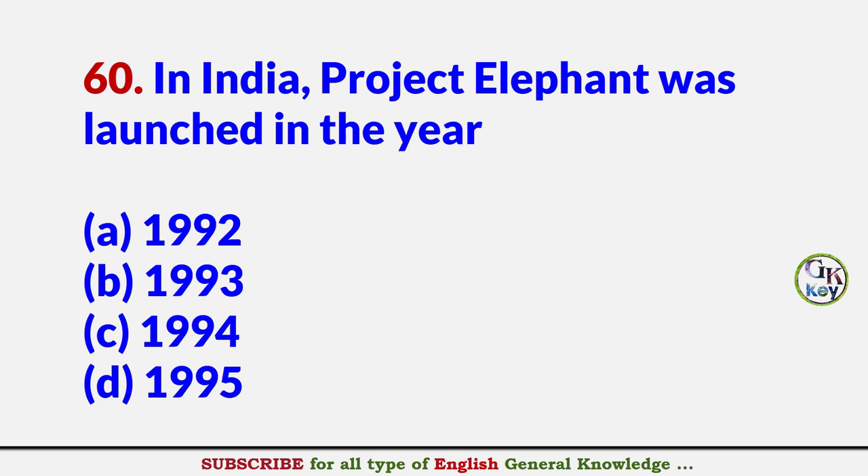In India, Project Elephant was launched in the year? Answer A: 1992.